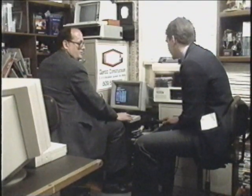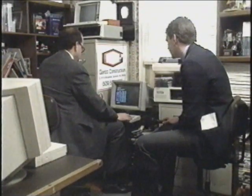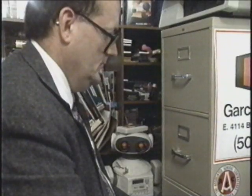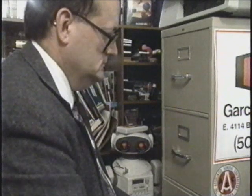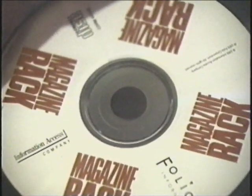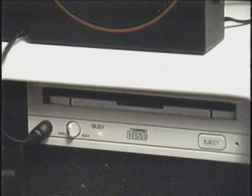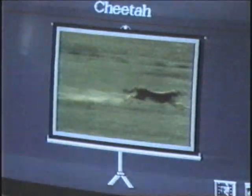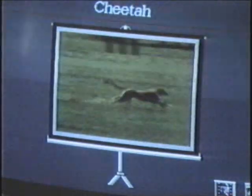Frank Delaney is a computer consultant who was asked to review a copy of the National Geographic Animal Program. He says the main drawback right now to this kind of technology is cost. Most CD-ROM, or compact disc read-only memory programs, cost from $200 to $2,000. But a program like this can store the same amount of information that you'd find in several sets of encyclopedias.